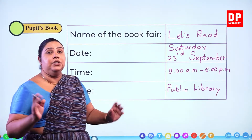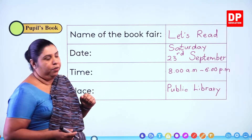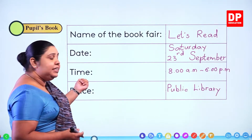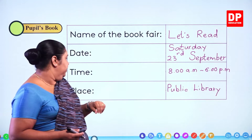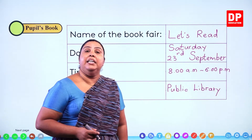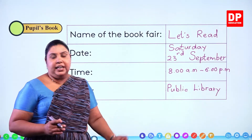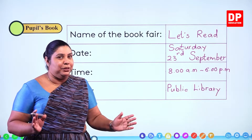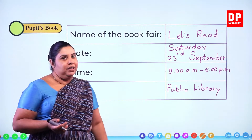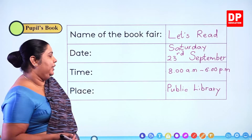So now we have completed the first notice. The name of the book fair is Book Fair. The date is Saturday 23rd September. The time is 8 a.m. to 6 p.m. And the place is the public library. So now you have completed the chart in your pupils book.